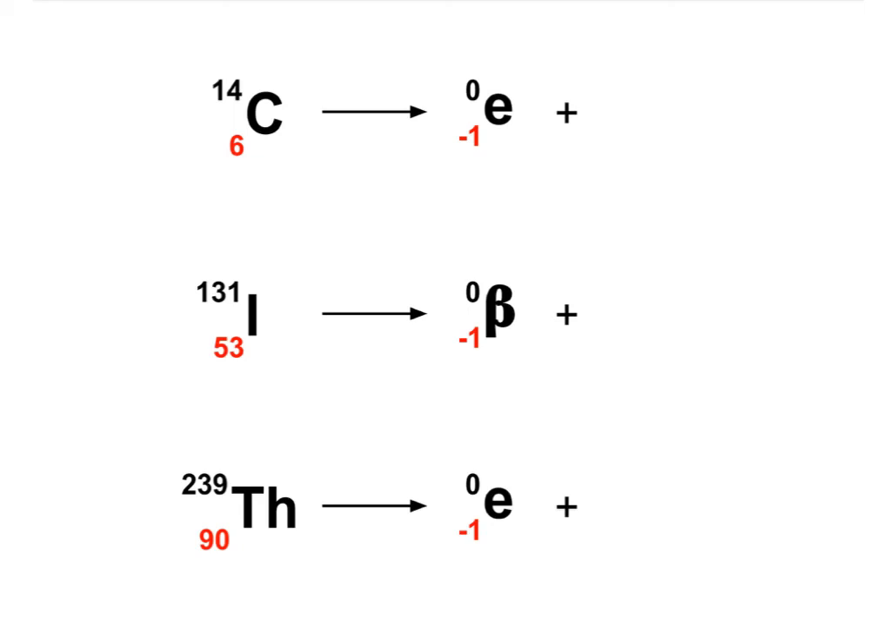Here is my take: for the first one, we're talking about 7 protons — so that's nitrogen — and mass does not change. For the second, the newly formed element will be number 54, which is xenon, and mass does not change. For the third, we're talking about element number 91, which is protactinium, and the mass number remains the same.